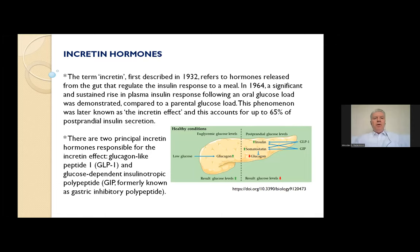Let's talk about incretin hormones. The term incretin, first described in 1932, refers to hormones released from the gut that regulate the insulin response to a meal. In 1964, a significant and sustained rise in plasma insulin response following an oral glucose load was demonstrated compared to an apparent intravenous glucose load. This phenomenon was later known as the incretin effect, accounting for up to 65% of postprandial insulin secretion. There are two principal incretin hormones: GLP-1 and glucose-dependent insulinotropic polypeptide, GIP, formerly known as gastric inhibitory polypeptide.